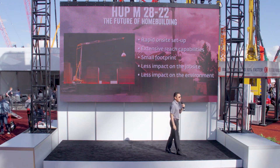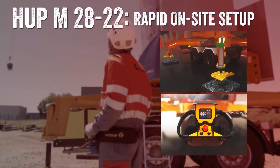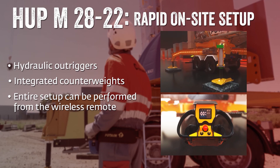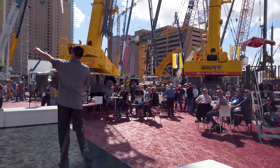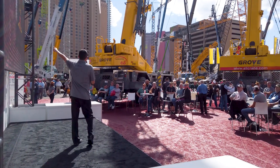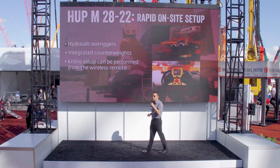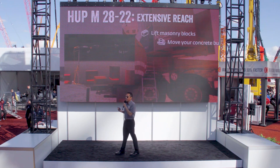The Hub M2822 features hydraulic outriggers, integrated counterweights, and the entire setup can be performed with a wireless remote control, helping to ensure a rapid and efficient on-site setup.